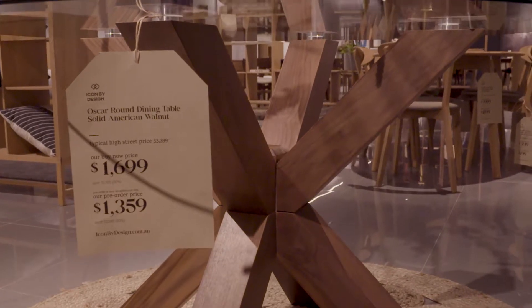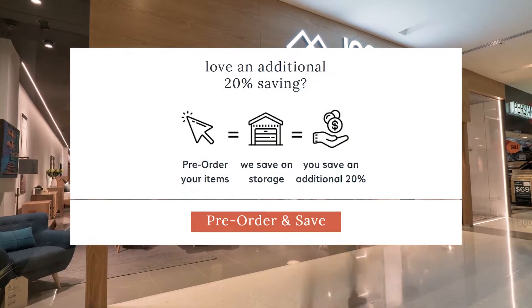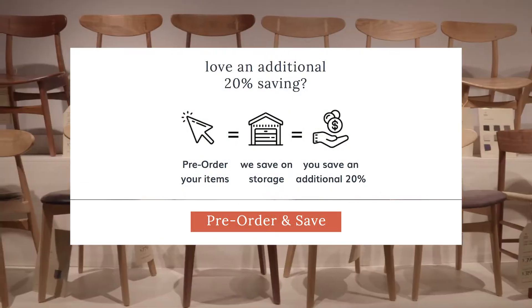The second model we run is what we call a pre-order model, where instead of taking out of stock at the warehouse, we place your order in the next delivery cycle. It's a more efficient process. So if you elect to pre-order, we simply give you a saving of 20%.